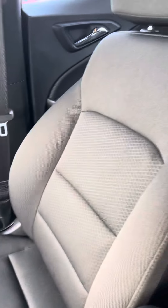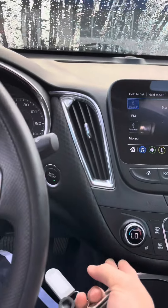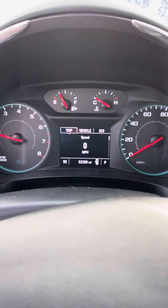You've got nice black cloth seating, no wear or tear, nice cloth over here on top of the dash and on the bottom of it. As you can see, 52,000 miles.